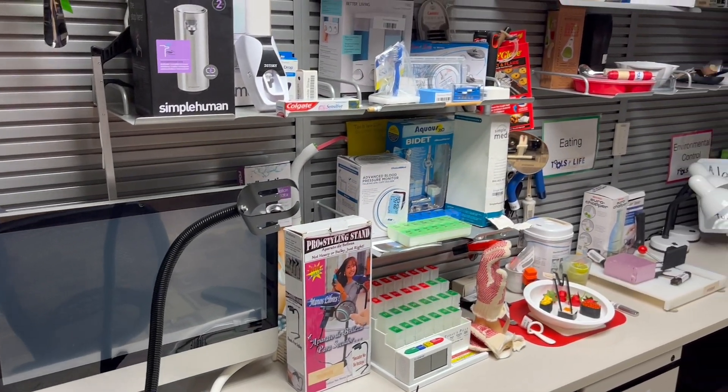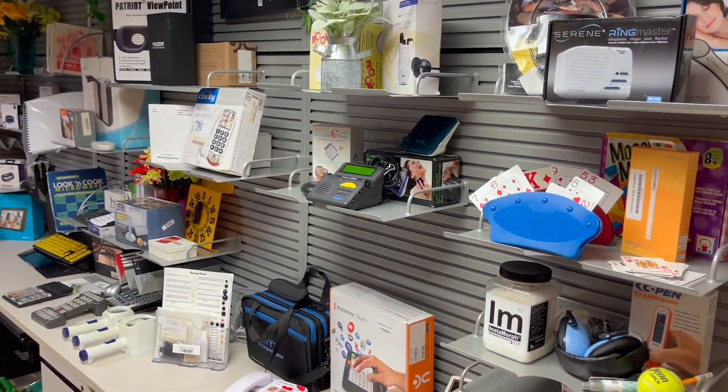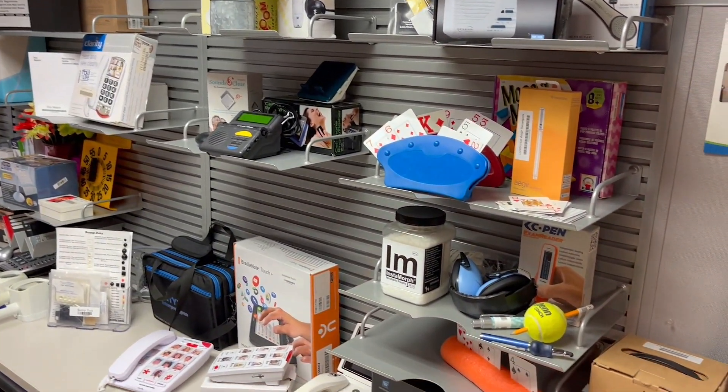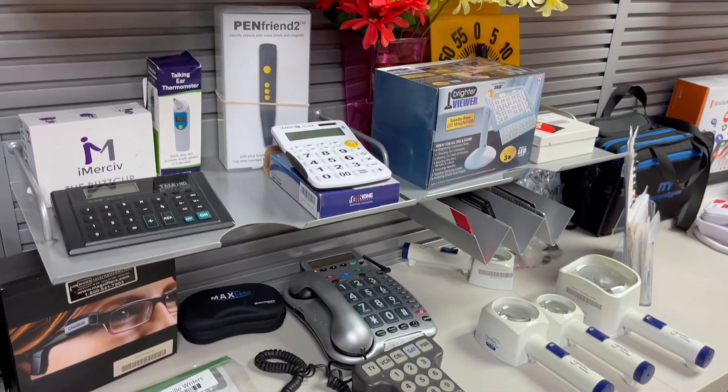So, let's start the tour with our first stop in our AT Solutions Lab. This area offers a variety of AT solutions in many areas. We have solutions for the home and community as well as school and workplace.